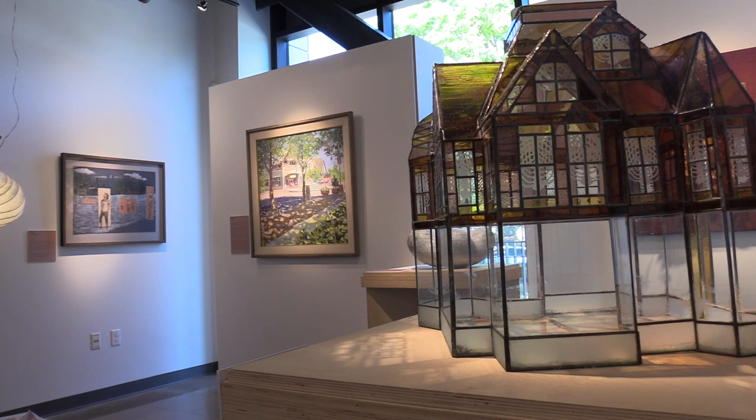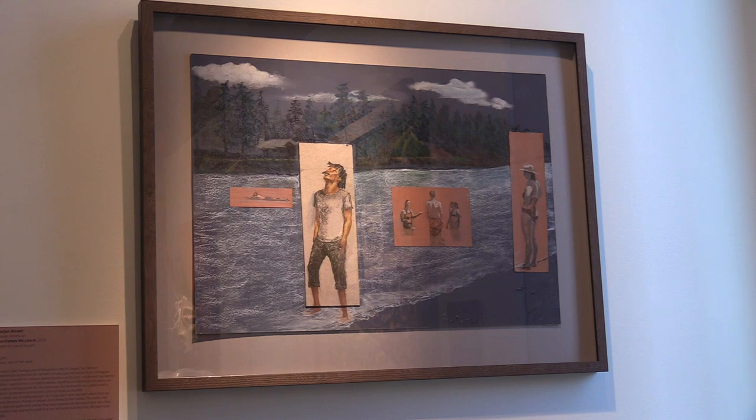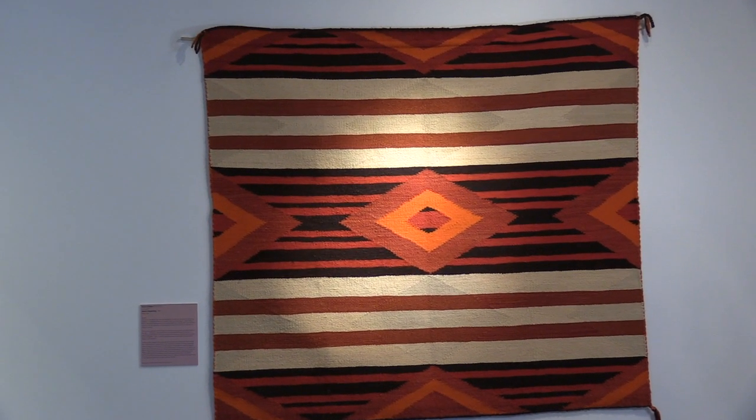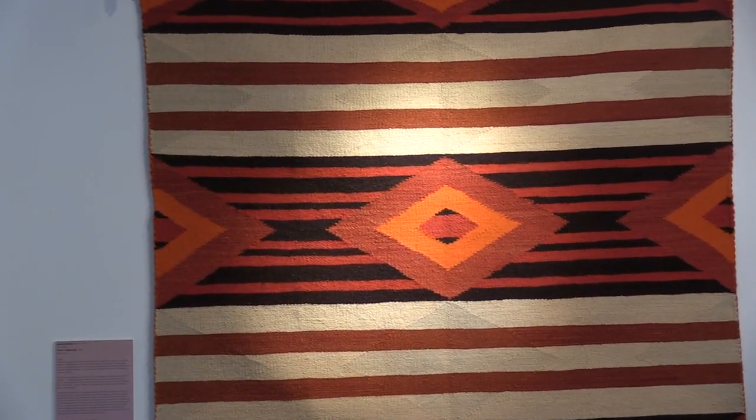We needed to learn, for insurance purposes and for proper collections management, what we had, how much it was worth, and just keeping a tab on what everything looks like and the condition it's in. This piece is called Dawn's Beginning — it's by Audrey Moore, and it is a weaving textile tapestry.